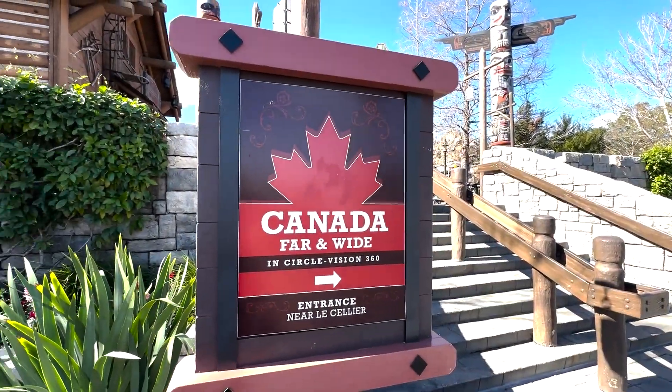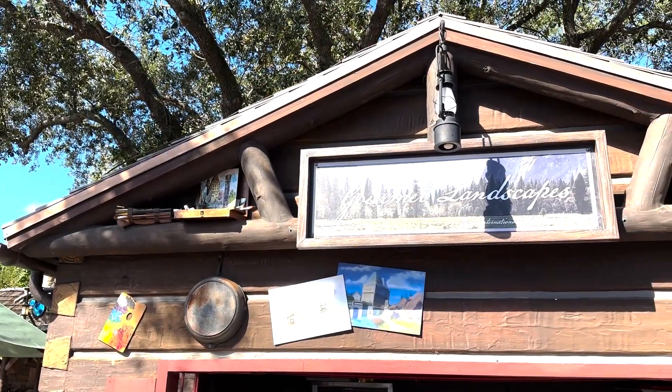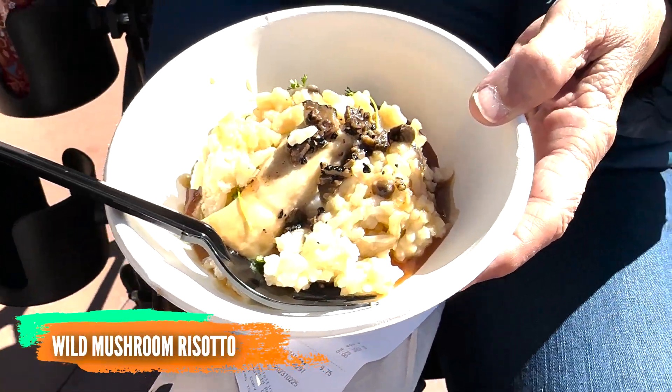It hasn't been very long since we entered and I did have breakfast, but I am already hungry — just thinking about the empanada and the stuff in Japan, the sushi donuts and the bao bun. We kicked things off in Canada this time around; we had a very specific list of things we wanted to try on this trip, and that wild mushroom risotto was one of those.